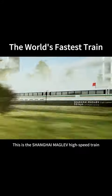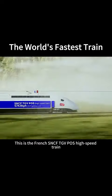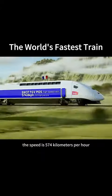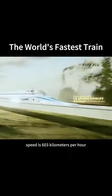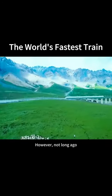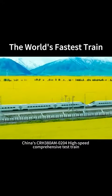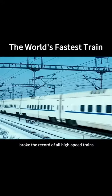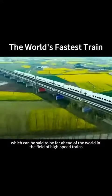This is the Shanghai Maglev high-speed train, with a speed of 501 km per hour. This is the French SNCF TGV POS high-speed train — the speed is 574 km per hour. This is Japan's LO-Series Maglev high-speed train, speed is 603 km per hour. However, not long ago, China's CRH380A high-speed comprehensive test train broke the record of all high-speed trains, with a speed of 605 km per hour, which can be said to be far ahead of the world in the field of high-speed trains.